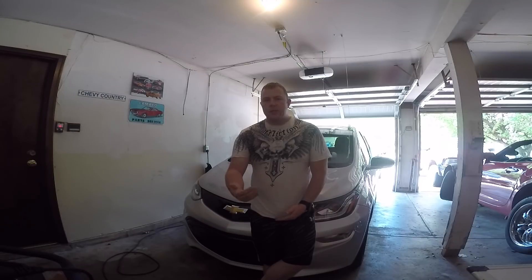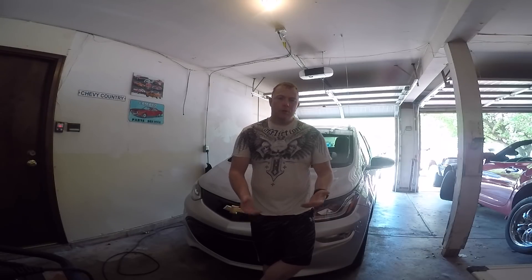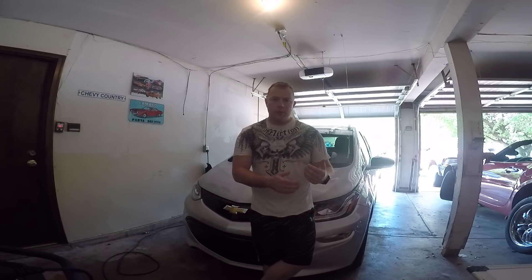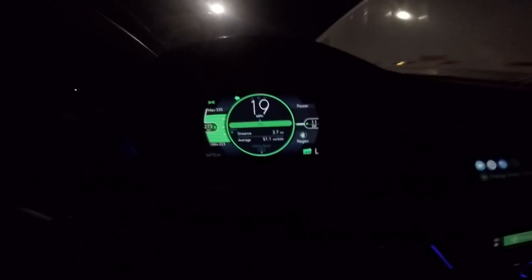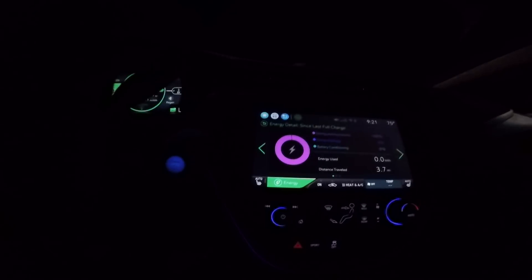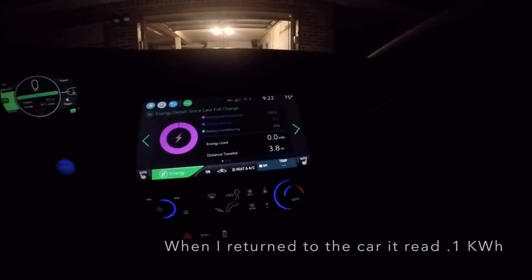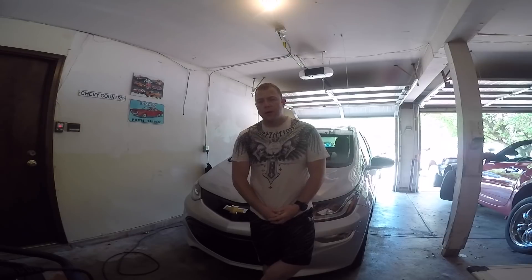About two minutes later I get the text from OnStar saying the car is done charging. We get back to the car and it's indicating two bars missing at the top — the Bolt does round to the 5 percent brackets — so two bars missing is fine. It's not indicating full like it did the last time. I decided to drive home, and as you can see I had gone almost 4 miles and only utilized 0.1 kilowatt-hours.